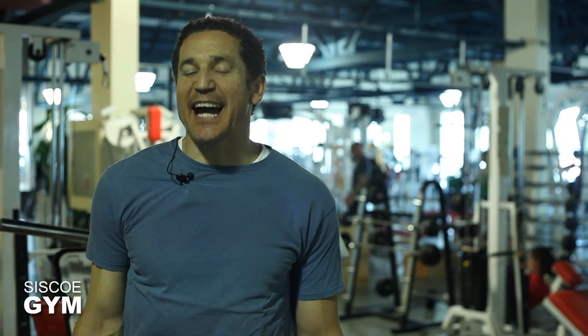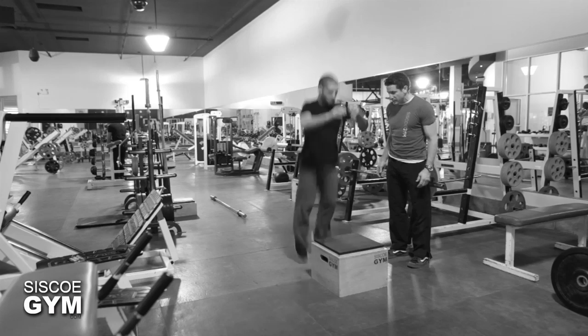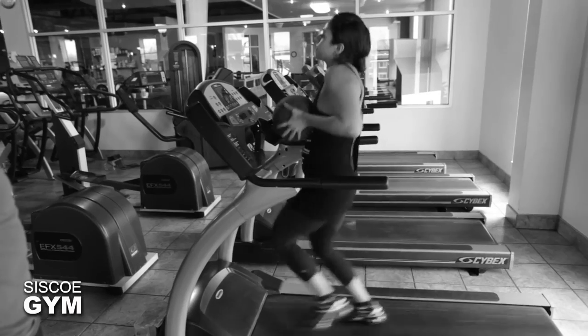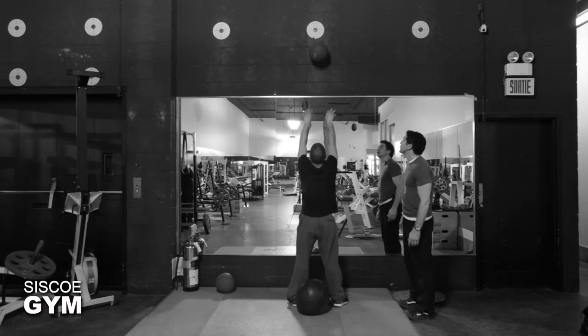Welcome to Cisco Gym's daily exercise prescriptions. I'm exercise specialist David Sisco. Here's what we're looking at today. We're going to do five rounds of the following exercises: the kettlebell swing, the box jump, an awkward run — we haven't done that in a while — burpees, and the wall ball shots.